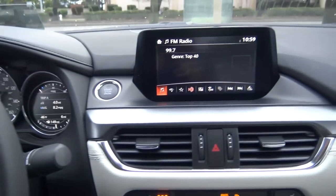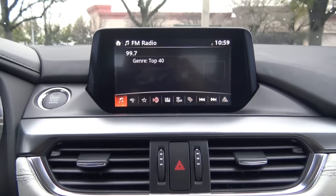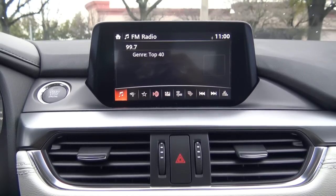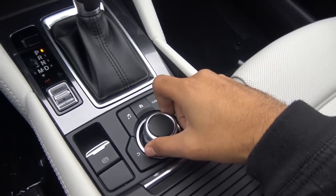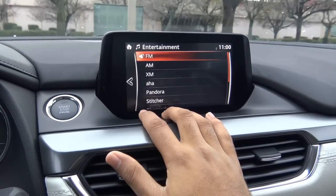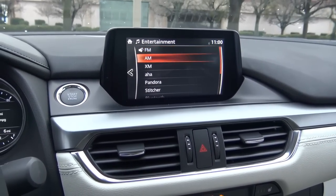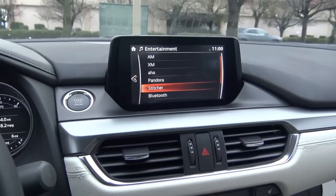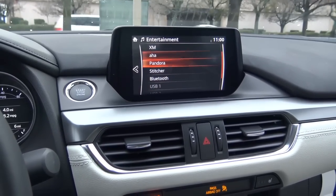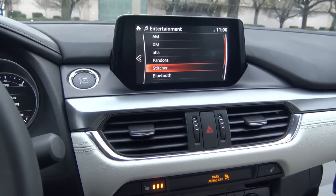Coming to the infotainment system and main head unit — this is a pretty intuitive tech interface and one of the best in the business. I love the graphics and rendering behind it. It's controlled by a dial as well as surrounding buttons. It's also a touchscreen, which the Germans don't have. Audio sources include AM, FM, XM satellite radio, external media, Bluetooth streaming audio, USB port with iPod integration, auxiliary input, and internet streaming including Pandora and Stitcher.